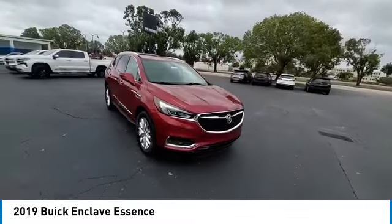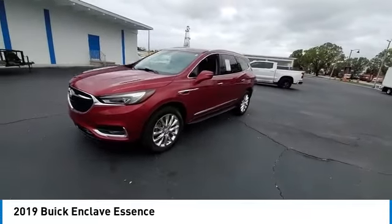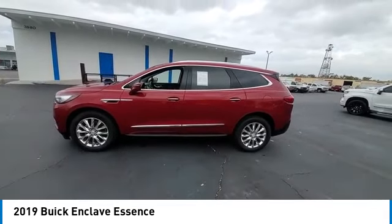This vehicle has less than 45,000 miles. Here are some of this vehicle's great options: blind spot monitor, heated mirrors, aluminum wheels, rear spoiler, power lift gate, and remote trunk release.